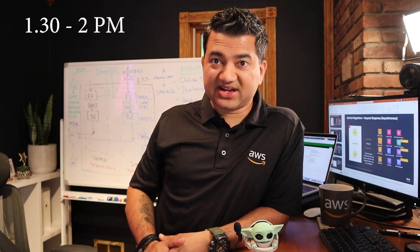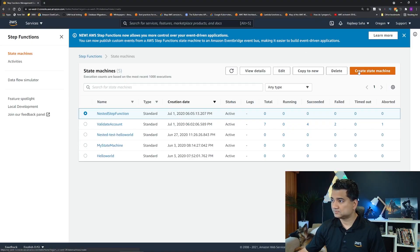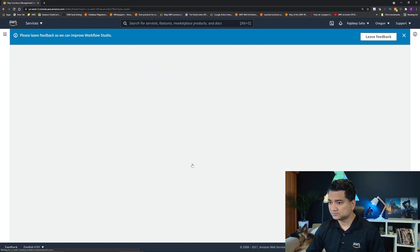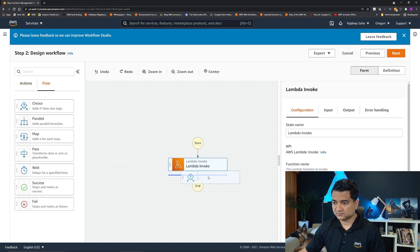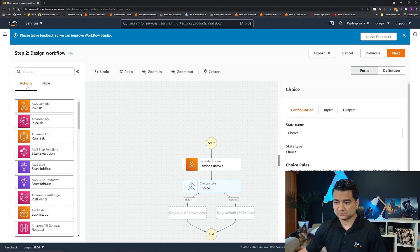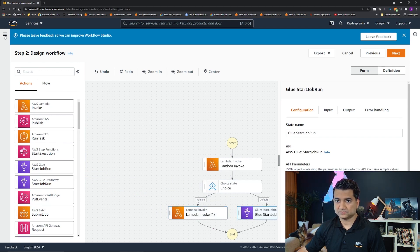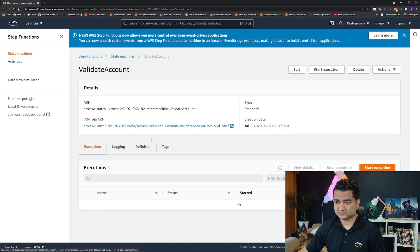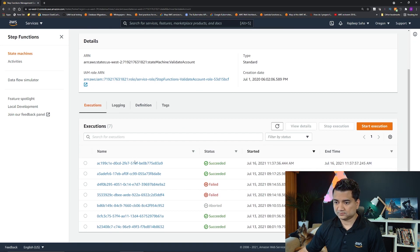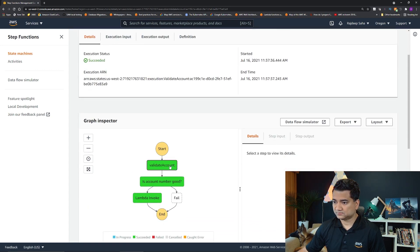Now I'm jumping into the AWS console to prepare a demo for a customer. This particular customer wants to see the new Step Functions visual workflow in action. I already prepared the demo. Generally, you don't start preparing for a customer meeting on the day of the meeting — you prepare before. But on the day of the meeting, you brush up. So I'm just going through it to make sure everything is working correctly.